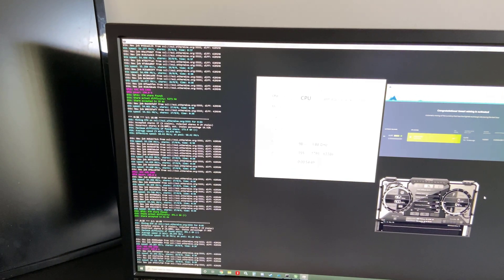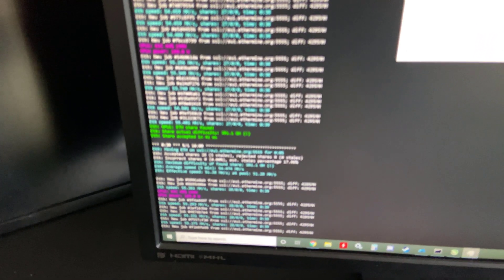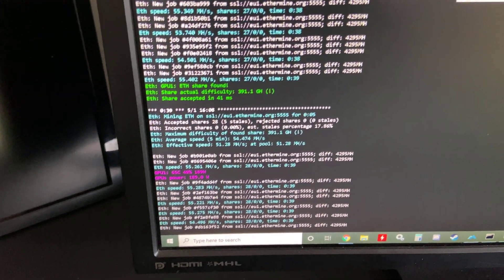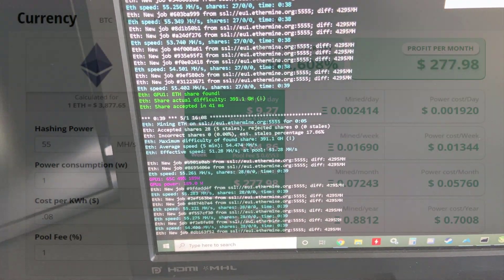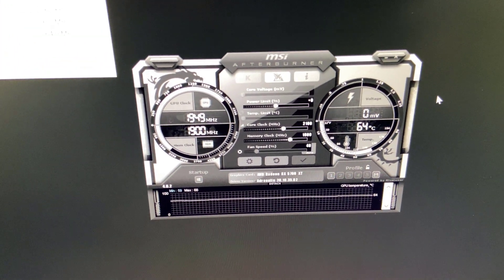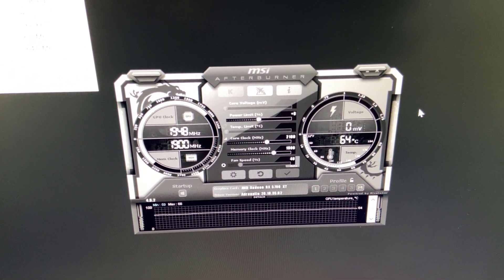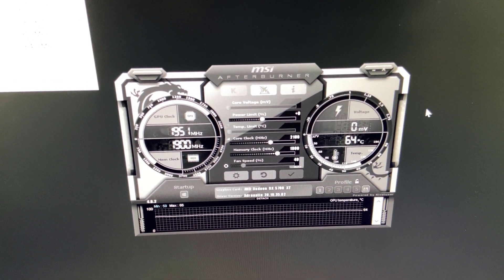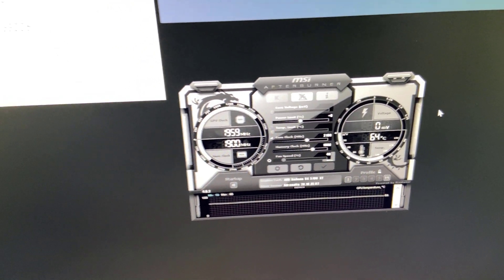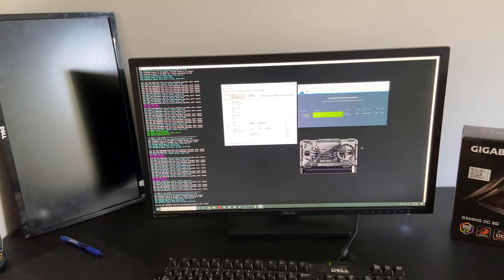Next up, you can see another application called Phoenix Miner running in the background which is mining Ethereum. The GPU is fully utilized and it's mining Ethereum at around 55 mega hash per second. That's roughly the equivalent to 280 US dollars per month of income. Here you can see the MSI Afterburner application open which is being used to overclock the video card. The Radeon RX 5700 XT has its memory boosted up to 1900 megahertz. As a result, the mining performance is brought up by 10%, which brings it up to 55 mega hash per second when mining Ethereum.